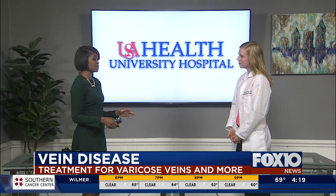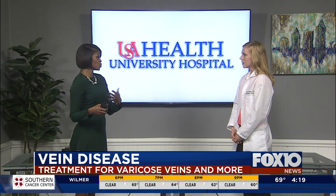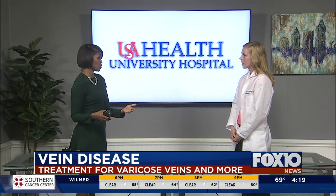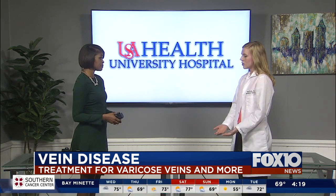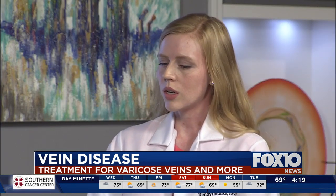The treatment can vary depending on how severe it is, and also where the problem is. You can have this problem right on the surface where you can see it, and you can have it deep in your legs as well. So where the problem is located determines the course of treatment.